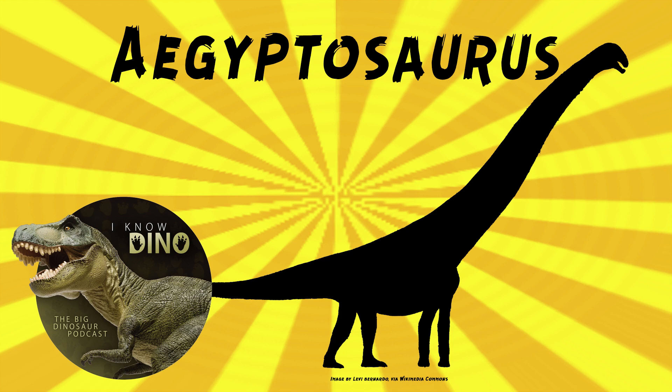Now onto our dinosaur of the day: Egyptosaurus, which was a request from Paleo Mike 716 via our Patreon and Discord, so thank you. Egyptosaurus was a titanosaur sauropod that lived in the late Cretaceous in what is now Egypt, found in the Bahariya Formation.